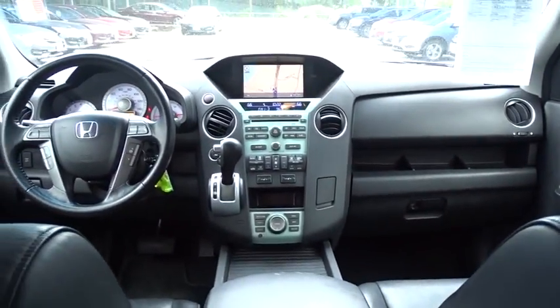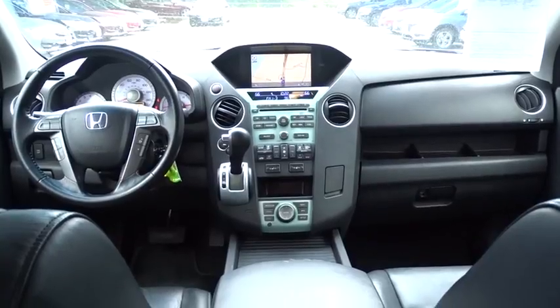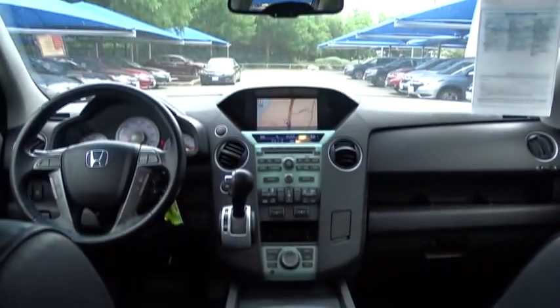Stability control. Leather wrapped steering wheel. Bluetooth. Power steering. Adjustable steering wheel. Four wheel drive. Aluminum wheels. Four wheel disc brakes. Cruise control.